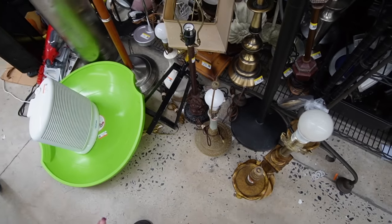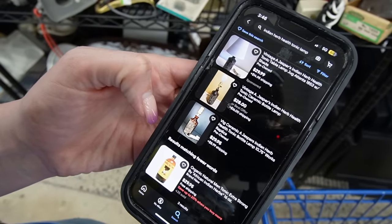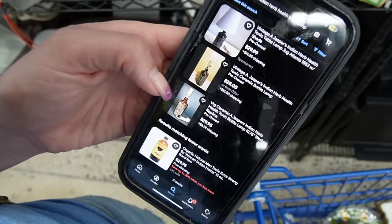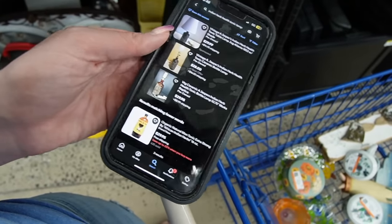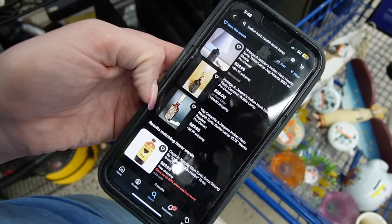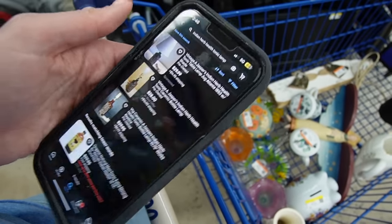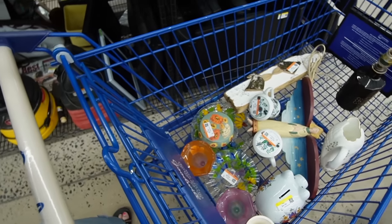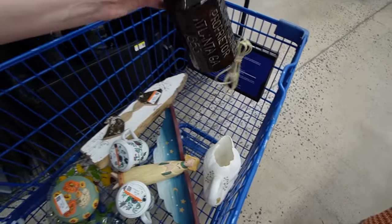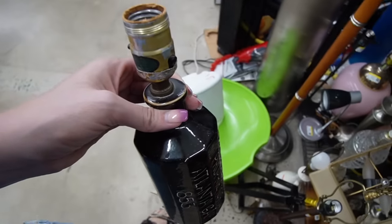Maybe somebody else who sees it and wants it for themselves will have the time for it. I'm looking on eBay currently — there are none sold. There are three listed; it looks like they're asking around $30. Since there's no sold, I'd have to list mine at like $25 to be the lowest priced one and possibly make a sale. I don't know if I really want to mess with it — it doesn't really excite me. So I think I'm going to leave it behind.